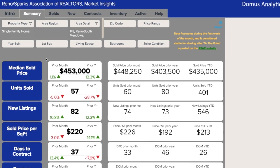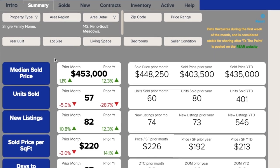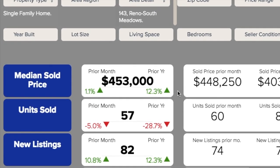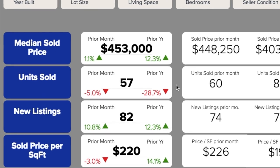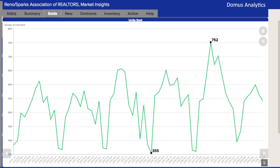Well, the median price sold at $453,000 is still up 1.1% over July's numbers, and over the prior year we're 12% up. I think that's great information for this whole area — the market continues to climb in Reno. Units sold, we've got 57, which is down a little bit from the prior month, which starts to show the trend for the time of year that we've entered.